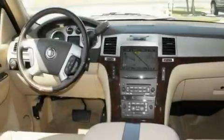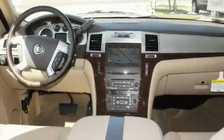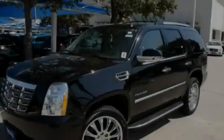Additional features include chrome wheels, running boards, a low-tire pressure indicator, a power sunroof, and a navigation system.